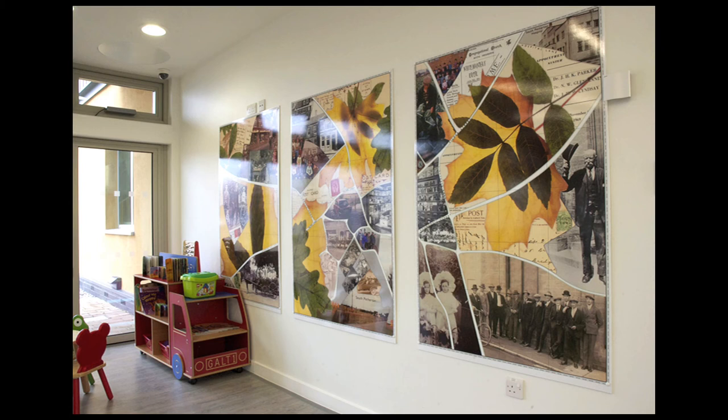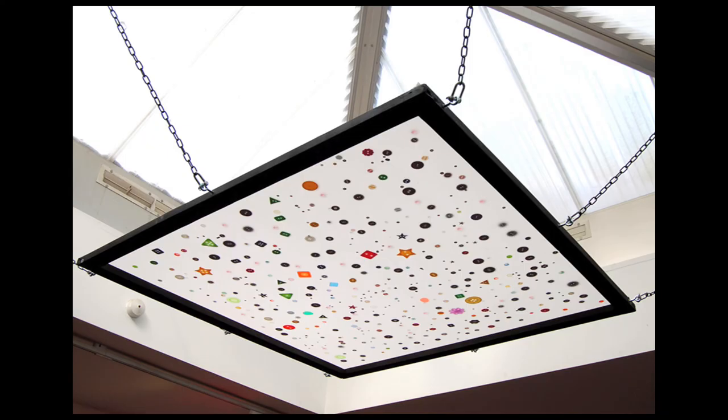This is it in situ, and this is a piece that was at the brew house. I've done lots of work with very young children — three to four year olds — and this was literally a screen hung on the ceiling where the children threw buttons at it.